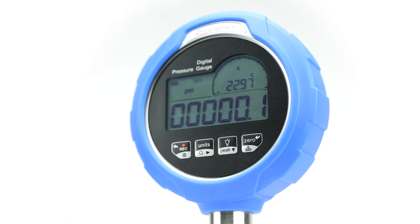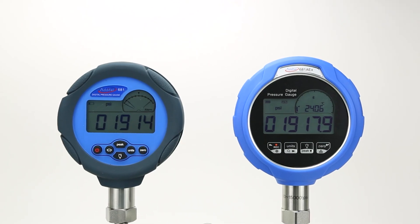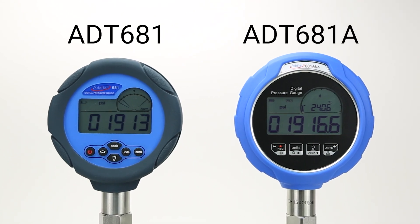If you're looking for the most reliable and modern digital pressure gauge on the market, look no further than the Adytel 681A. This gauge improves on our original 681 model in nearly every aspect, all while maintaining competitive pricing.